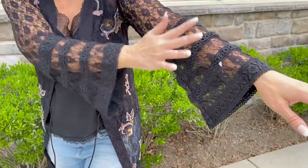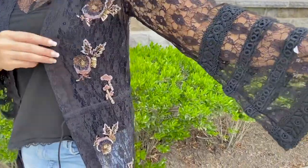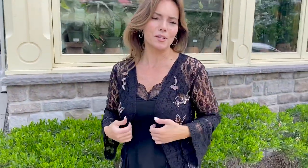Look at the sleeve. Look at the lace. Look at the detail — isn't that amazing? Look at the beautiful beading on the body of it. This is available in black or in white, and it is absolutely gorgeous in both colors. It's one of the prettiest pieces I've ever seen and it really takes the kimono to the next level.